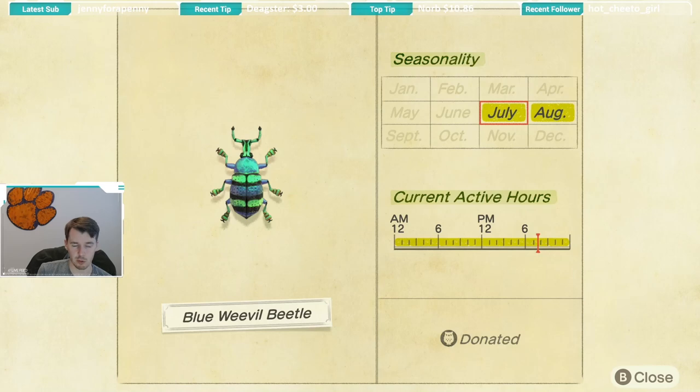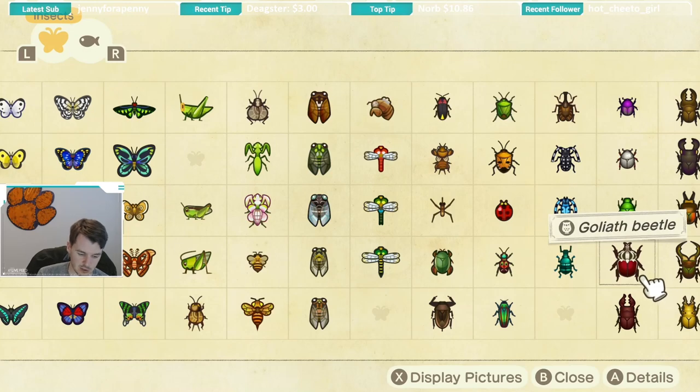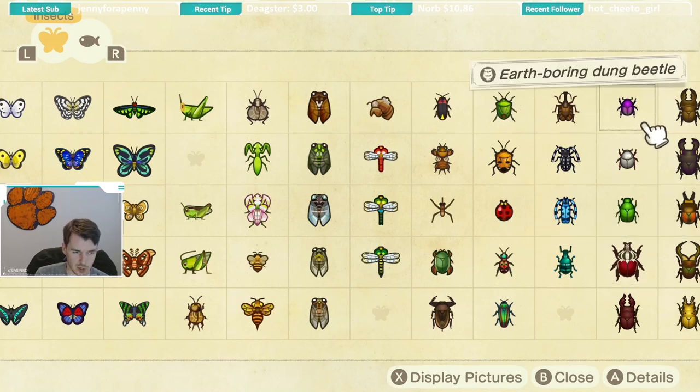Next up we have the blue weevil beetle. This bug is available July through August — a pretty common trend as a lot of bugs this month share that seasonality. This beetle is available all day long and is caught on palm trees. I think this was the most difficult bug for me to catch this month, so definitely keep your eye out for it. It took me a good while to find one.